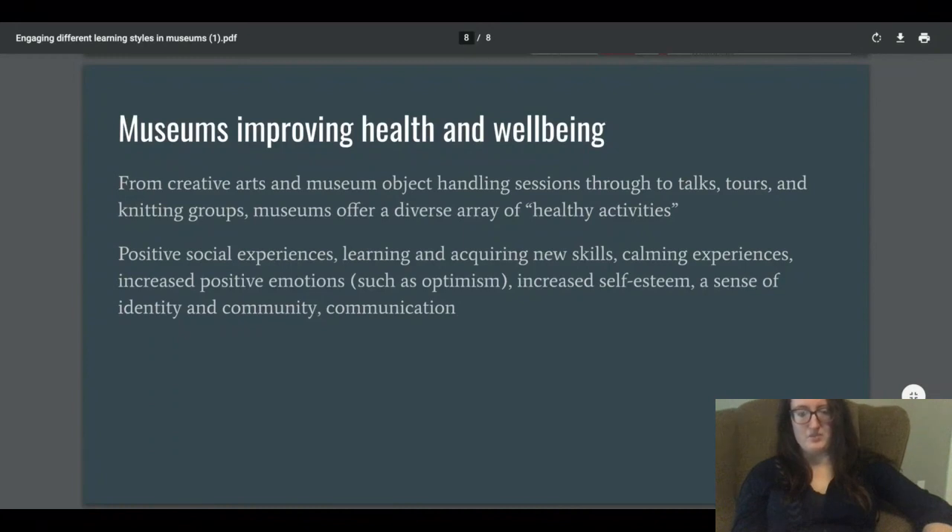The last point is that museums improve health and well-being in many ways. You can go to a museum and participate in a physical craft in a craft room, applying the ideas you've been learning and leaving with something tangible. This connects to the earlier point about people who learn from tactile objects and from creating things with their own hands. Knitting groups are another example — more solitary but great for tactile learners. Museums provide positive social experiences, learning, and the acquiring of new skills, and there's no prior knowledge required to visit.